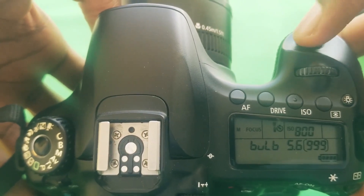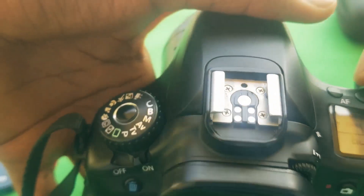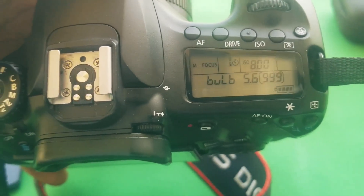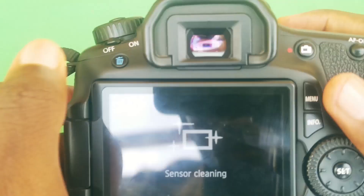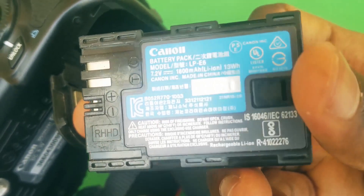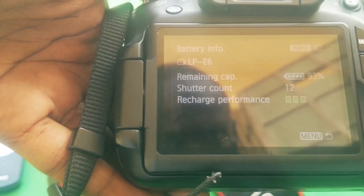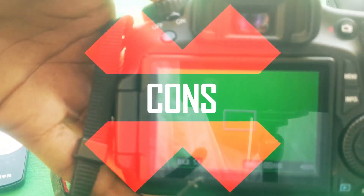It has an external flash shoe or sync port which you can use to mount things like mics or lights to your camera. The sync port also allows an external flash to connect directly just by attaching it. It has a top LCD display which makes changing image or video settings easier. The battery is rated 1800 milliampere and can take up to 1100 images per charge — it lasts almost a whole day, though for longer shoots you'll want extra batteries.